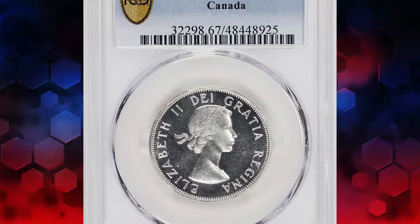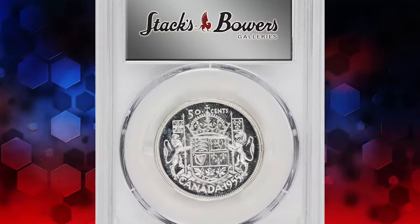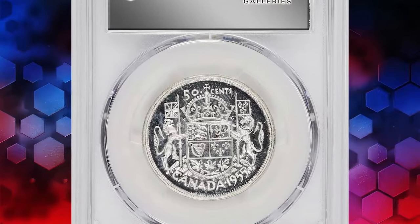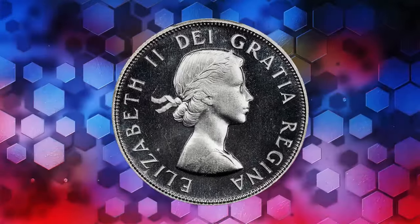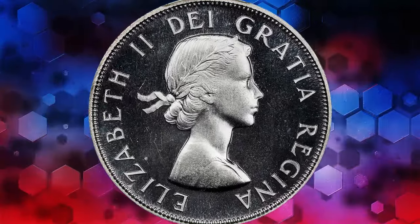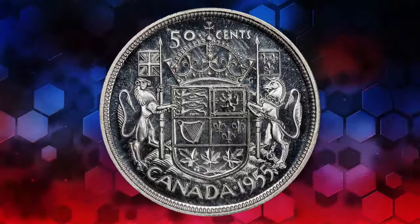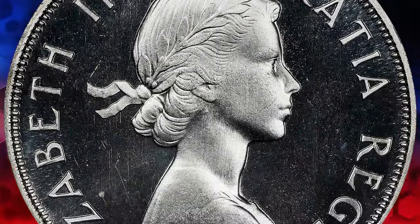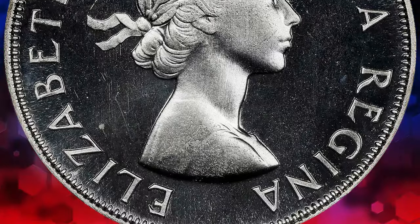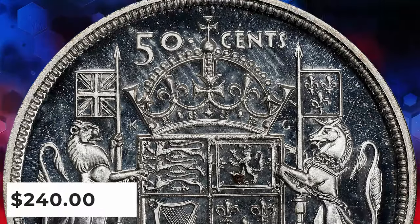Venturing back in time, we arrive at the year 1955 in Canada, where we discover the exquisite Elizabeth II $0.50 coin. This proof-like gem, minted by the Ottawa Mint, exudes elegance with its frosty white appearance and deep, watery fields. With only two examples found in the PCGS census, according to Stacks Bowers, its rarity is unquestionable. This stunning piece exchanged hands for $240, a testament to its allure and historical significance.